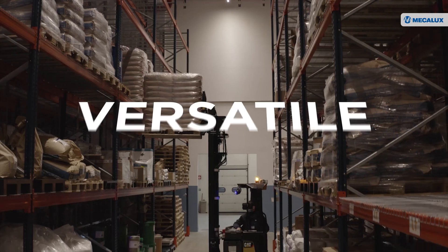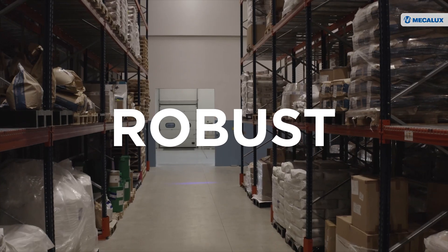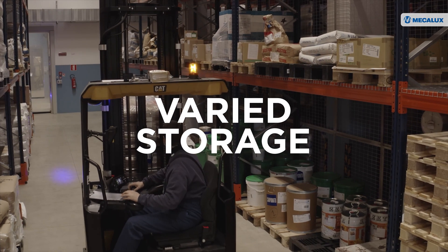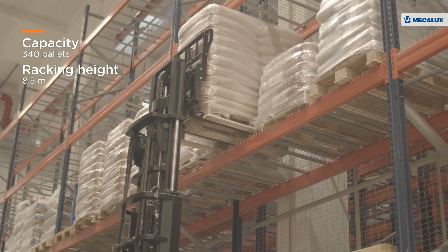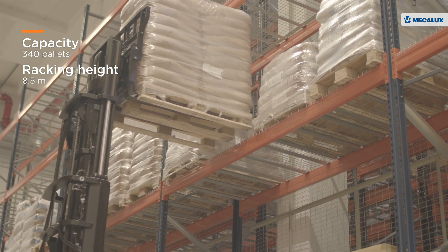The pallet racking is versatile, robust and capable of housing all types of palletized products. It also speeds up goods loading and unloading by offering direct access to any product.